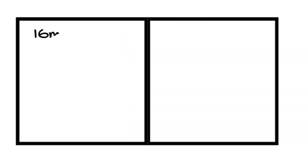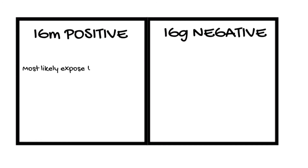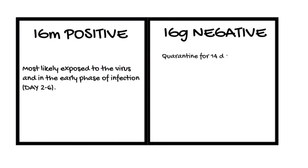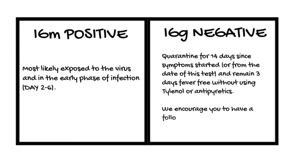IgM positive, IgG negative. Interpretation: most likely active infection in the early phase, days 2–4. What to do next: you should quarantine yourself from others for 14 days from symptom onset or from the result of the test. You need to be at least 3 days symptom-free before getting clearance. We encourage you to have a follow-up PCR test in 14 days to see if there's any infection remaining.